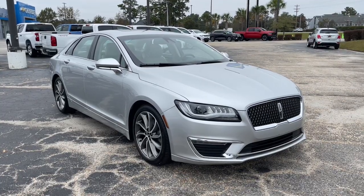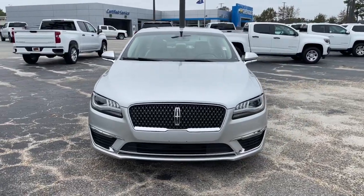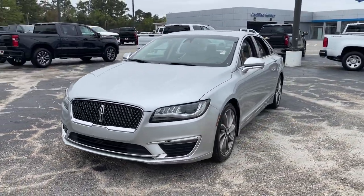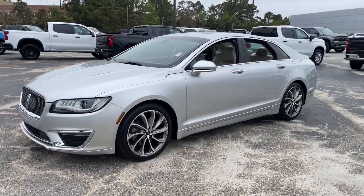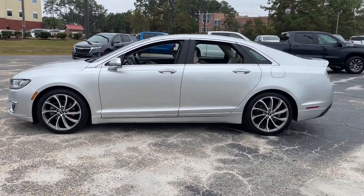You will love the features of this 2018 Lincoln MKZ. With less than 20,000 miles on the odometer, this vehicle stands out from the rest. This sleek MKZ is the antidote to today's hectic world.